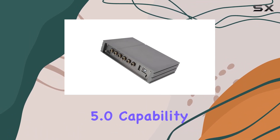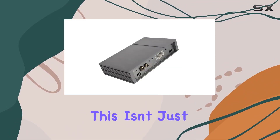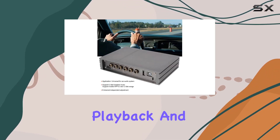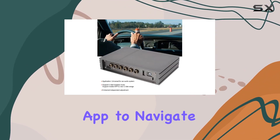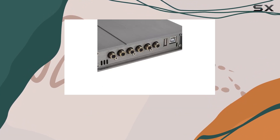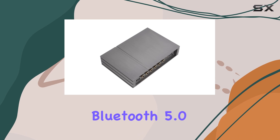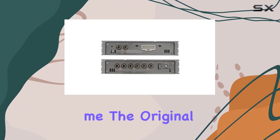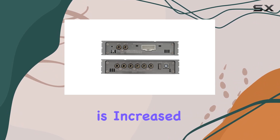What caught my attention right away is the Bluetooth 5.0 capability. This isn't just your average Bluetooth feature — it supports lossless music playback, and you can even use a mobile app to navigate through your U-disc songs. The hi-fi sound quality, thanks to dual mode Bluetooth 5.0, takes your in-car audio experience to a whole new level. The original car sound quality is increased by three to five times.